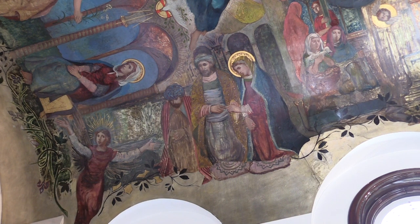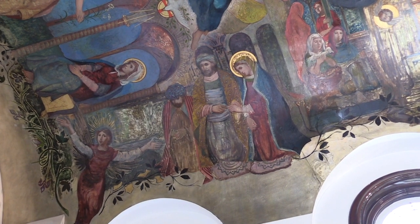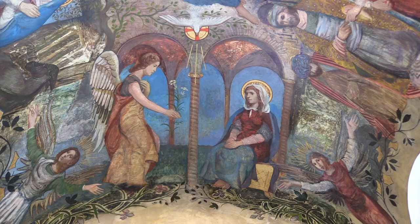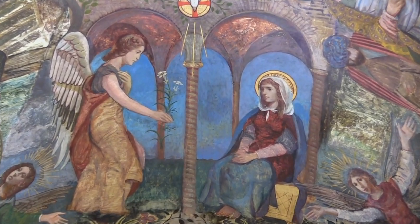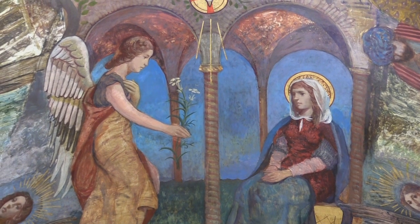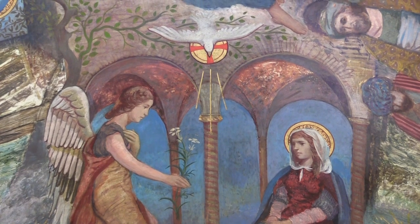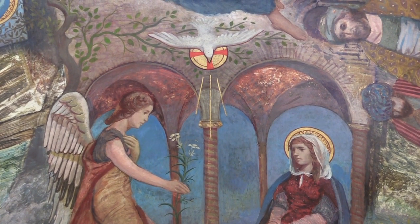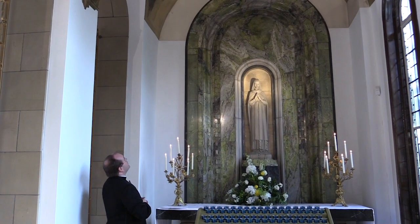The journey begins here where Our Blessed Lady is betrothed to a man named Joseph. We then move on to the second image in the narrative where the angel Gabriel appears to Our Lady and invites her to be the Mother of God. Of course, Our Lady says yes and accepts that invitation to be the Mother of the Saviour.